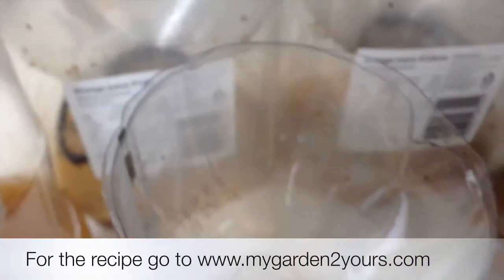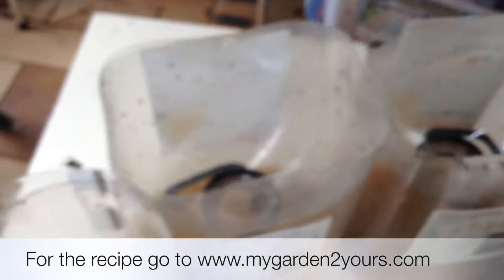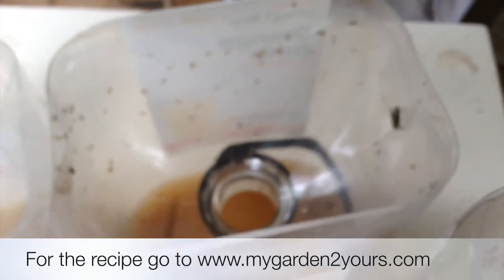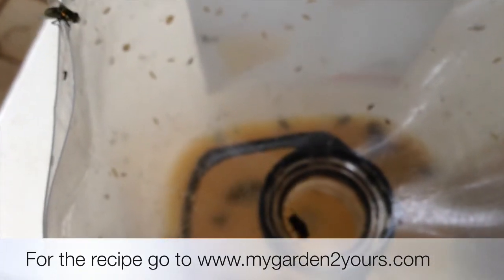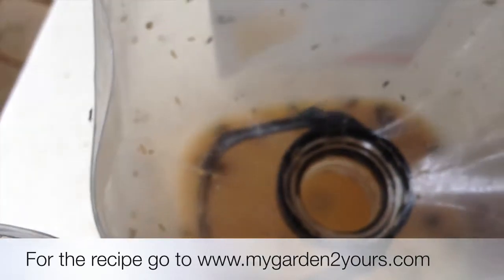The flies are drawn to the carbon dioxide produced by this mixture. They travel down the opening, and then they can't get out again once they enter. They're drawn to it, and then they're trapped.